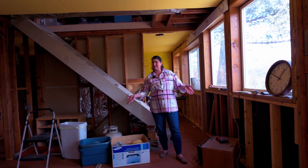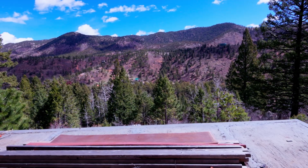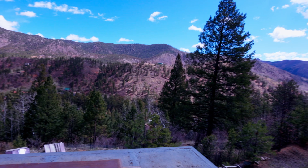This home needs a little bit of work, a little imagination, but it could be amazing, especially with the mountain views, the trees, and all the space and quiet you have here.